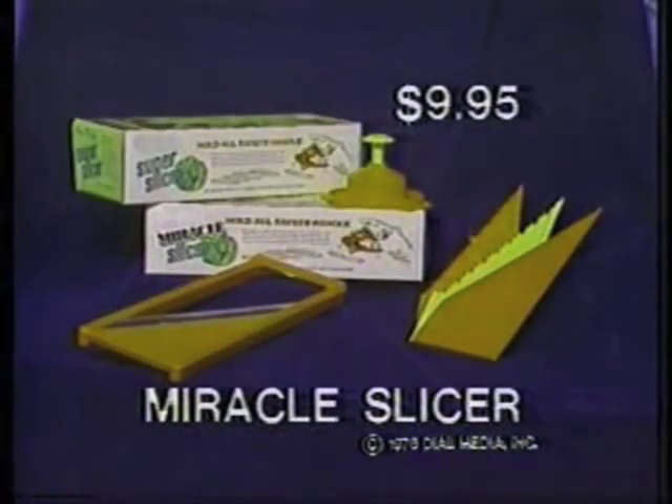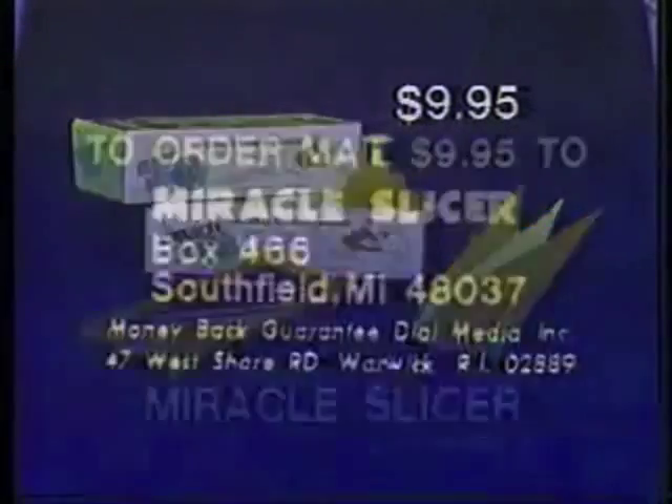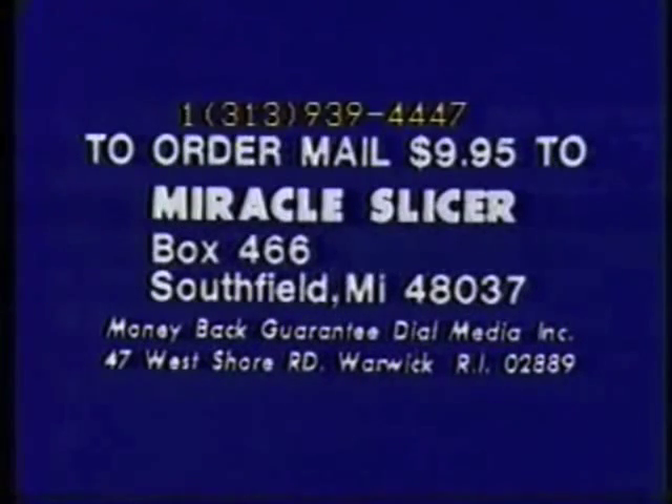Order your Miracle Slicer today. It comes complete with three blades, safety holder, and protective cover — all for only $9.95. Call 939-4447, or send $9.95 to Miracle Slicer, Box 466, Southfield, Michigan 48037.